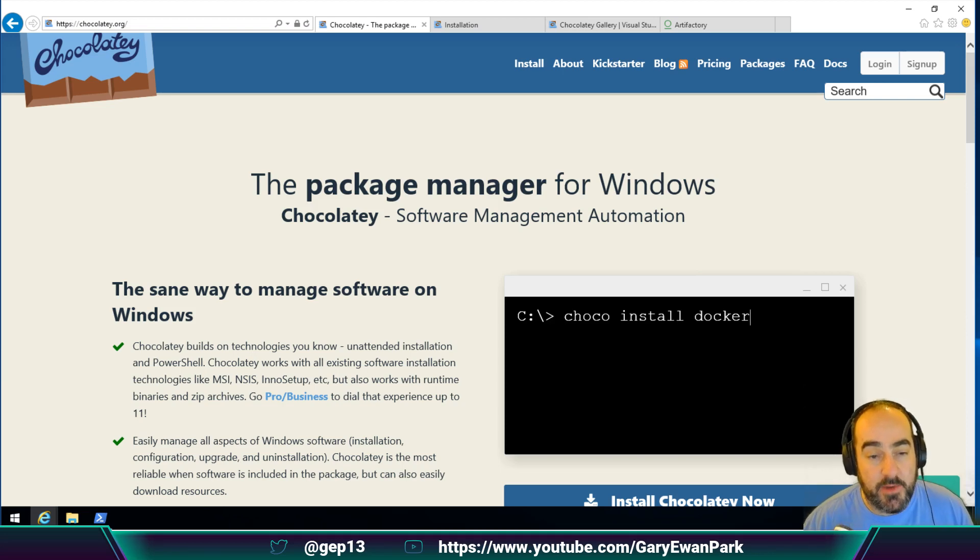In this video, I'm going to be talking about a system known as Artifactory. What Artifactory can be used for is to allow the ability to cache Chocolatey packages locally into your own environment, rather than consuming them from chocolatey.org. There are a couple of reasons that's an important thing to be able to do.